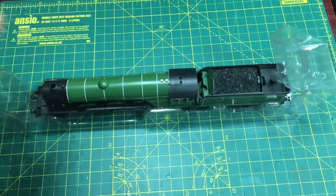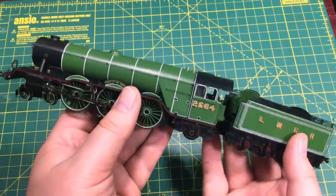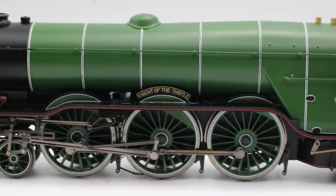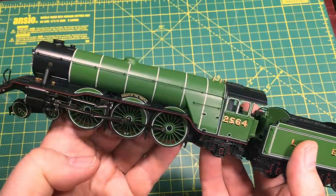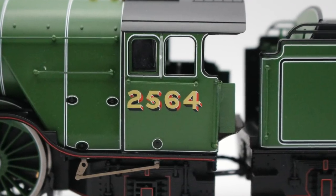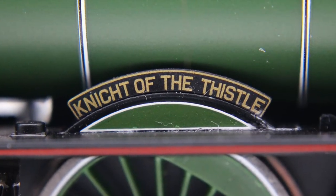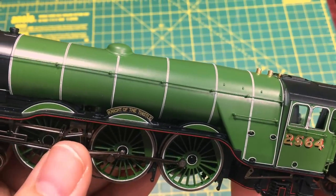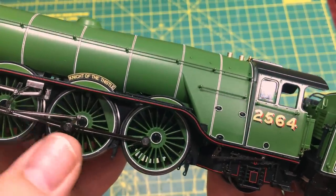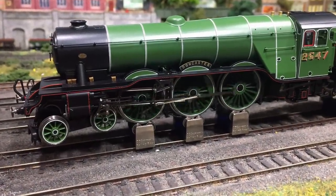First impressions are that this model is really quite heavy — there's a lot of weight, and it feels like it's a lot of low-down weight. The die cast running plate is really substantial and strong, and die cast metal does improve these models as well as giving adhesive weight. The Doncaster apple green is realized really well. The lining is really quite fine with multiple passes — white, then black in between — and that is really quite crisp. The splashers are lined out in white around the Doncaster green, and I particularly like the white lining and green inserts on the wheels.